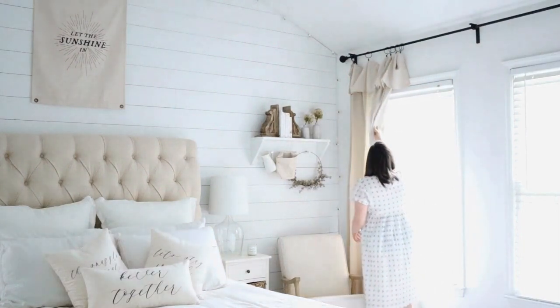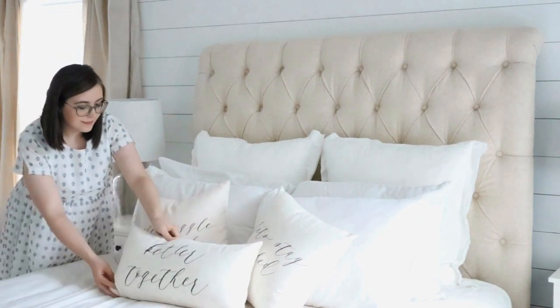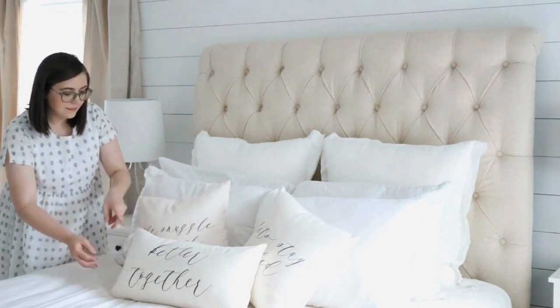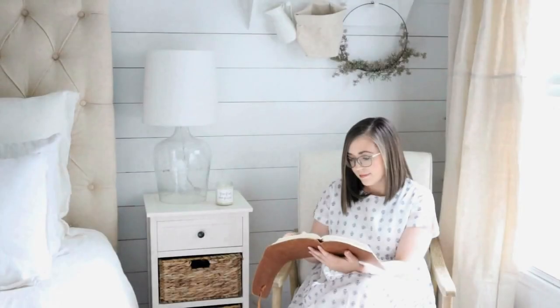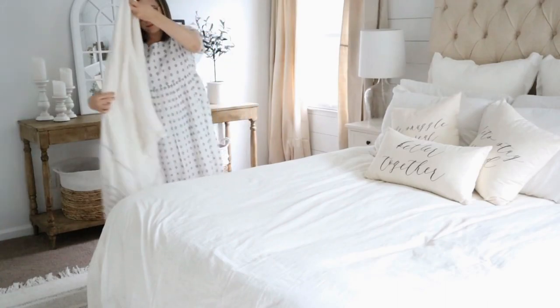Hi friends, welcome to my channel. My name is Skye. I am the owner of an online interior decor shop called House and Home. Today I am so excited because I am finally getting around to doing something that a lot of you have been asking about.